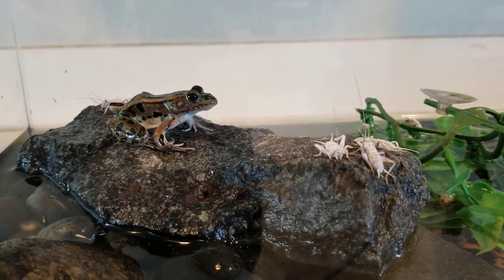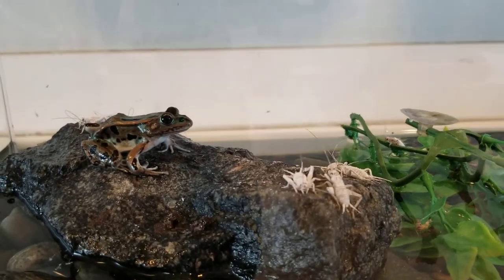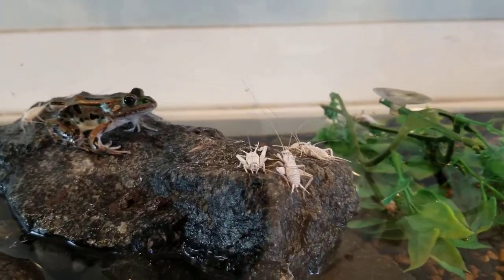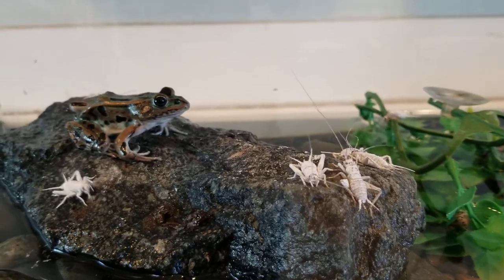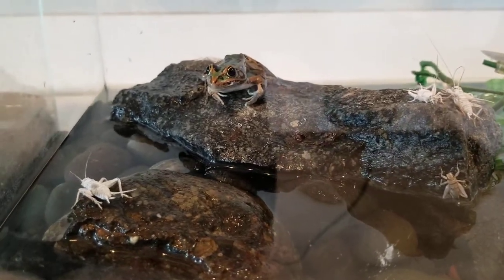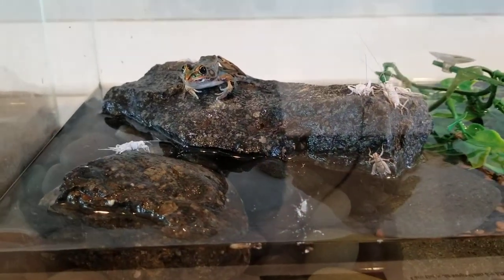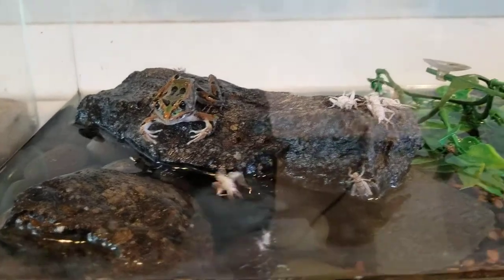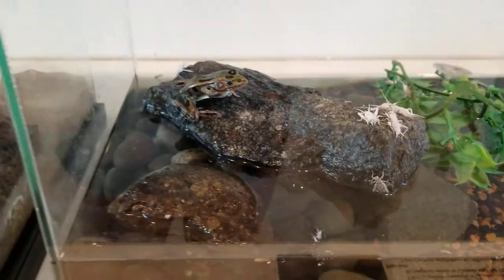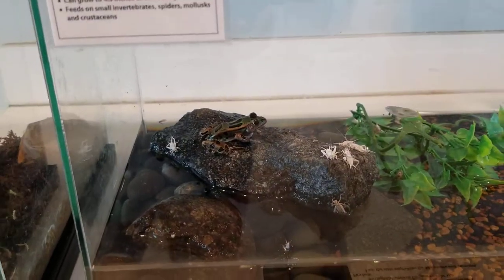A fun fact about the northern leopard frog: he's the state amphibian for Minnesota and Vermont. He just blinked right now — hopefully that means he's able to chew and swallow the food. He's a little clumsy like I said, he missed right now. There we go. They live about five to eight years, so that's why frogs are usually a more common pet — they can survive a little bit longer than other amphibians.